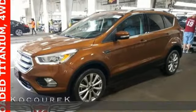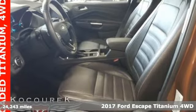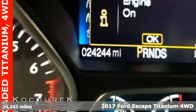Here's a 2017 Ford Escape. Ford, where tradition meets innovation. It boasts an impressive list of features like these.